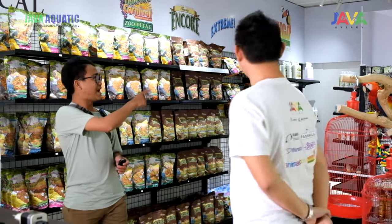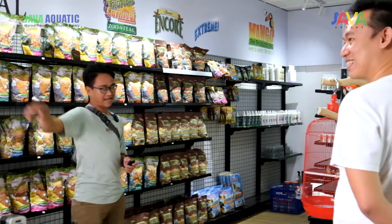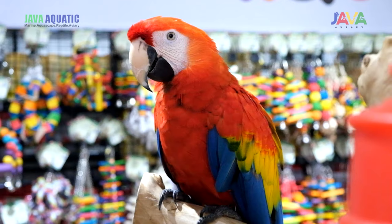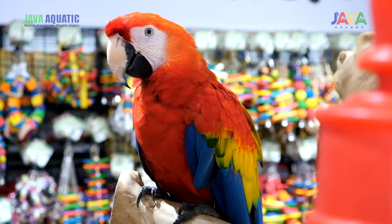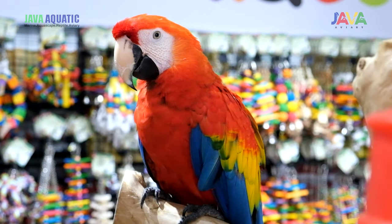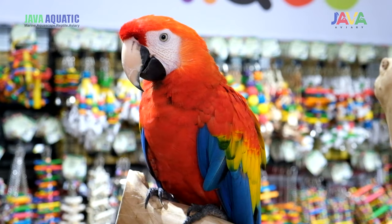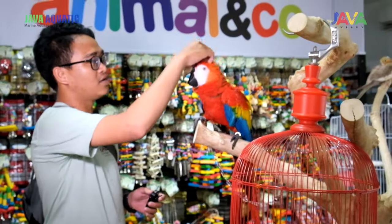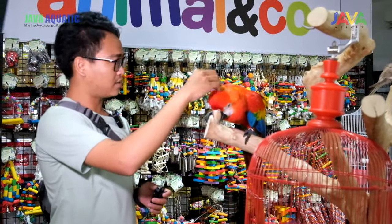Kalian lihat pajangannya aja. Ini bukan patung loh, guys. Kalian lihat sini — ini bukan patung. Ini tuh bener-bener burung hidup, guys. Ini Scarlet Makau. Wah, lucu banget. Ini burung sultan. Makau itu karakternya kayak gini, defense-defense doang. Tapi ini jinak banget Scarlet-nya.